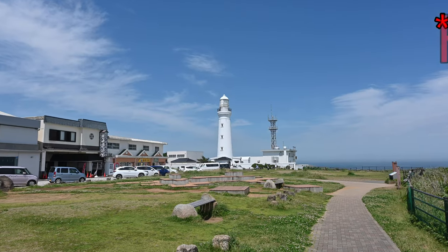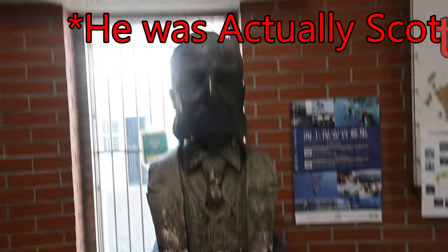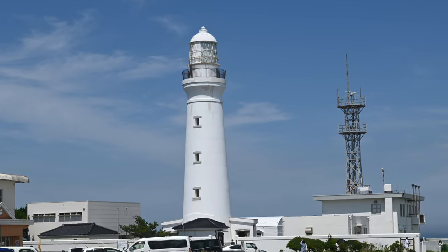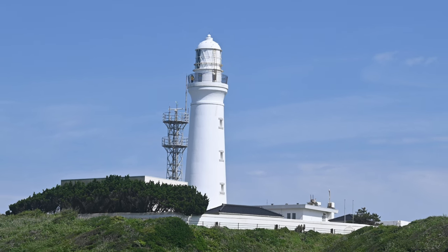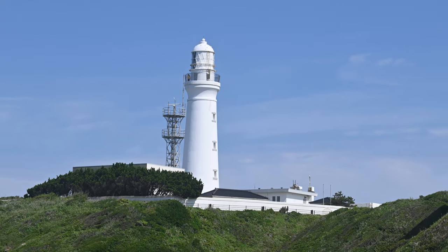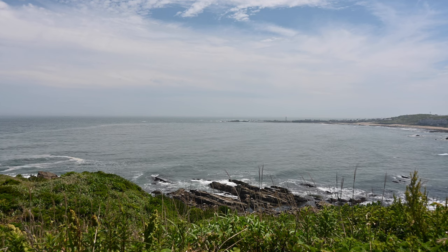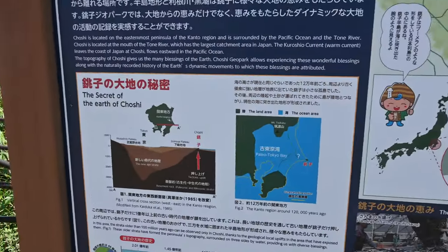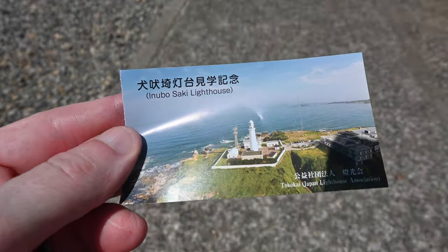The lighthouse was designed by an English engineer named R. Hayes Bruton and was the 24th active lighthouse in Japan, built in 1874. The structure is 31 metres tall and made from bricks, surrounded by beautiful natural landscape — it's a symbol of tourism in Chosi. The lighthouse was selected as one of the world's 100 most historical lighthouses in 1998. Various stone monuments inscribed with haiku and poetry can be found in the grounds. We bought a very reasonable 300 yen ticket to enter.